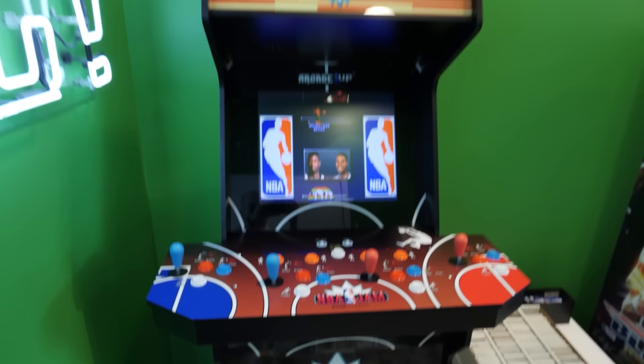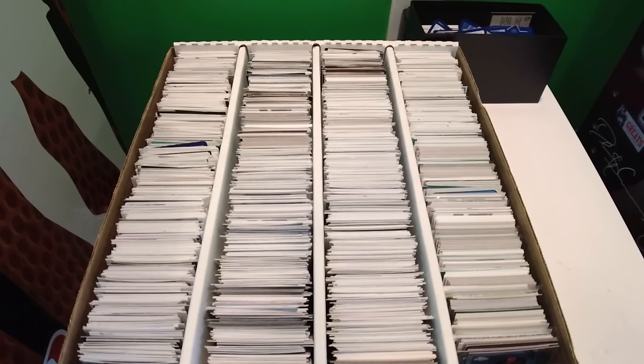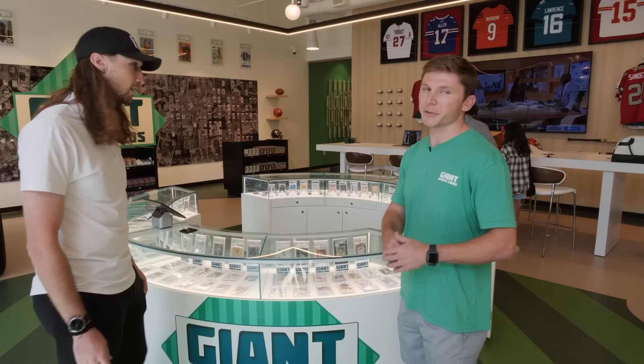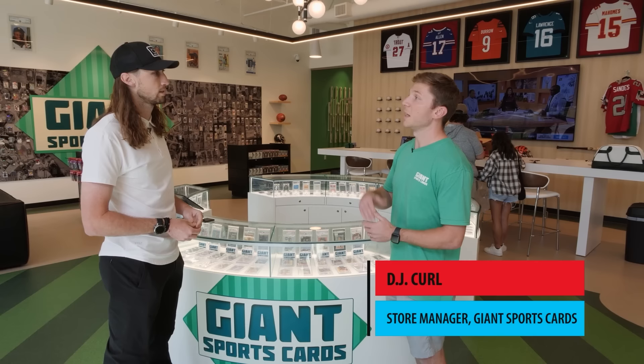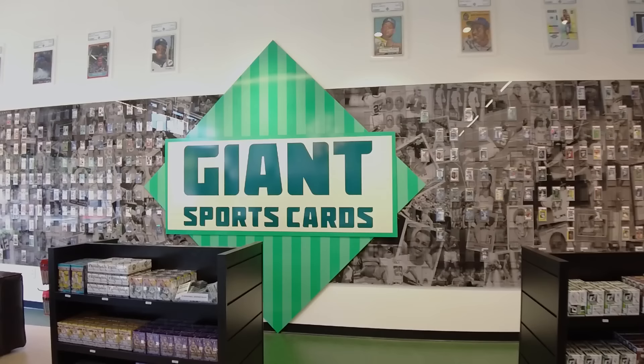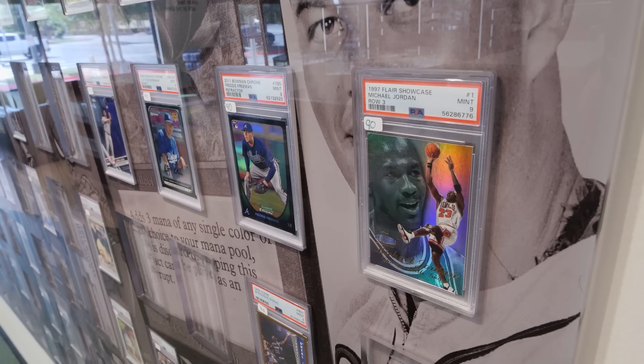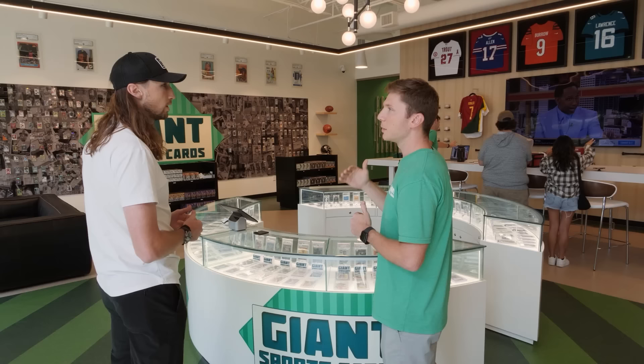We've got an arcade for the kids and we give out free cards for them. The way we've structured it: about three for a dollar on sleeve cards, then up to maybe $20 on the drawers. Anything over $20 is going to be in our 35-foot slab wall — PSA, one-touch, Beckett, then back to PSA — ranging from $20 to $140. People who want to go over $140, we have display cases.